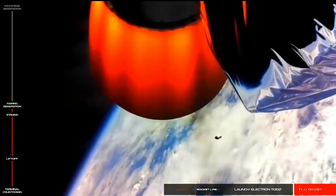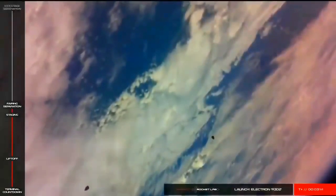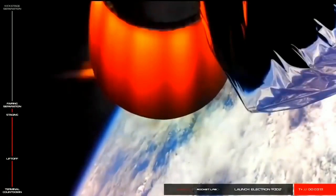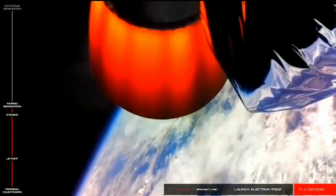And there you have it. Confirmation that Electron's main engines have shut down as planned. We've had stage one separation and the stage two engine has successfully ignited. Electron is now carrying on to orbit.